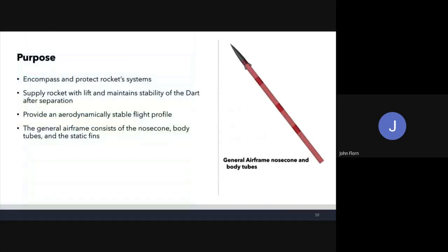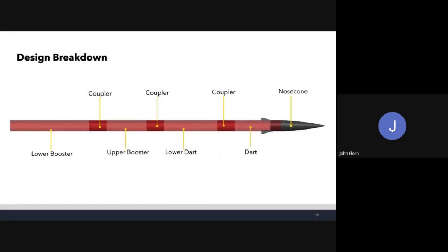The purpose of the general airframe is to encompass and protect the rocket's internal systems, supply the rocket with lift, and maintain stability of the dart after separation. It provides an aerodynamically stable flight profile. This airframe consists of a nose cone, body tubes, and static fins. The design breakdown shows the nose cone connected to the upper dart, with couplers connecting upper dart to lower dart, lower dart to upper booster, and upper booster to lower booster.